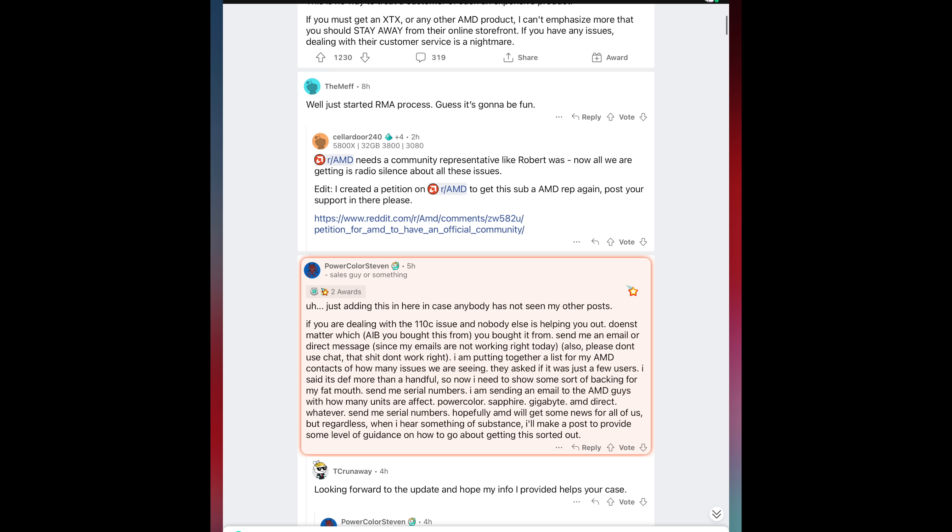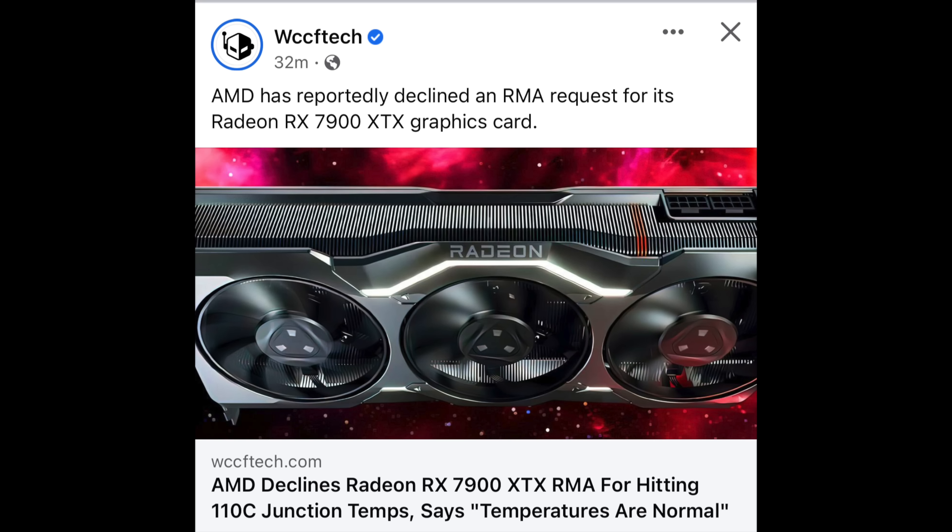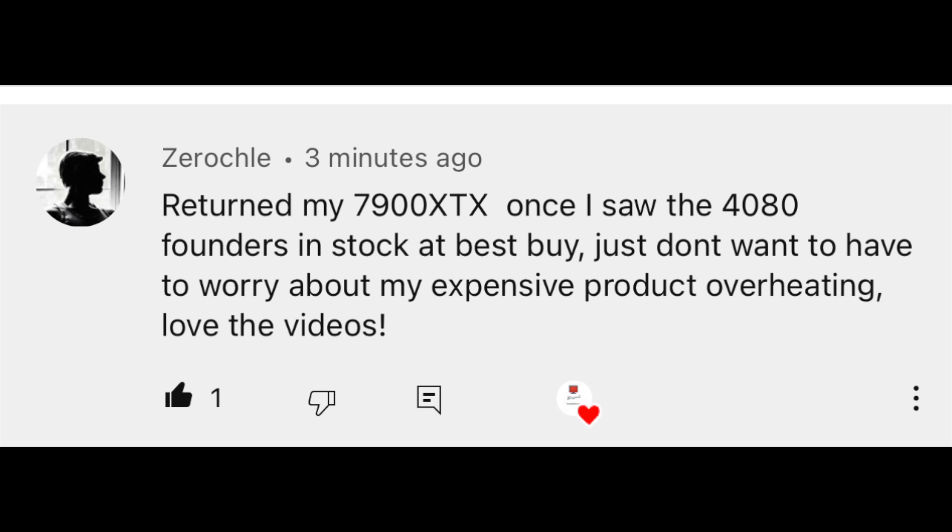It looks like a lot more users are affected than with the 4090 adapter issue — possibly hundreds to thousands of people compared to a very small percentage on the 4090. That's not a good look on the AMD marketing side. A big company shouldn't be making those kinds of jabs — have you ever heard Apple make fun of Samsung during a keynote? It's unprofessional. When something like this blows up in the media, they end up looking like they didn't know what they were doing. A lot of people said they're returning their AMD GPU and spending more money on the RTX 4080 instead.